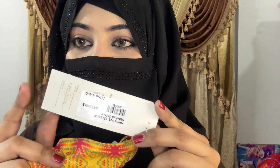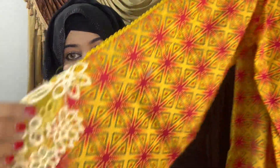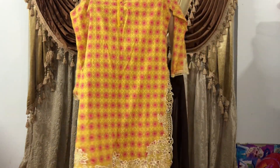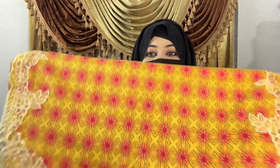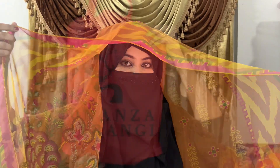The neckline is also very beautiful on this one. The sleeves are very beautiful and the cutwork is very beautiful — let me show you how beautiful the cutwork is. The trouser is also very beautiful. The color combination of the whole dress is very beautiful.